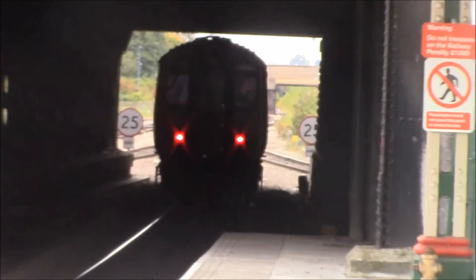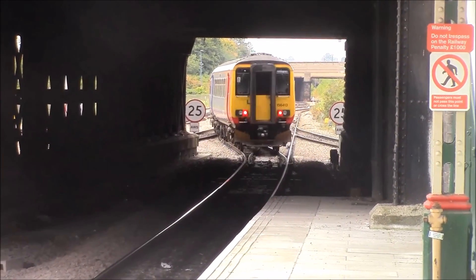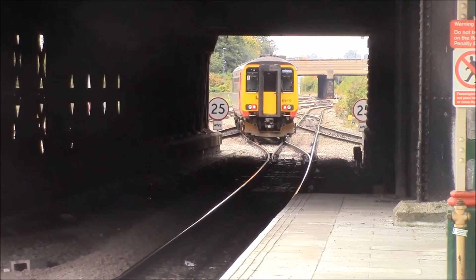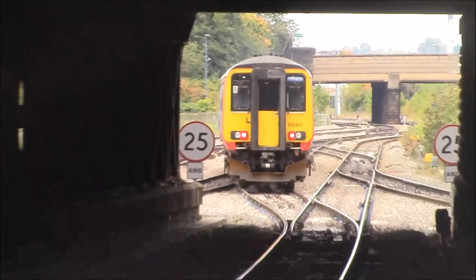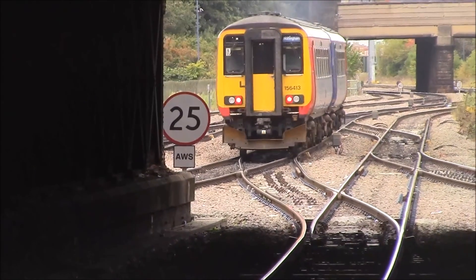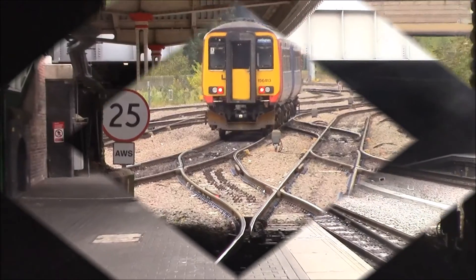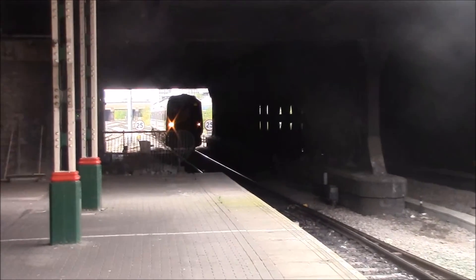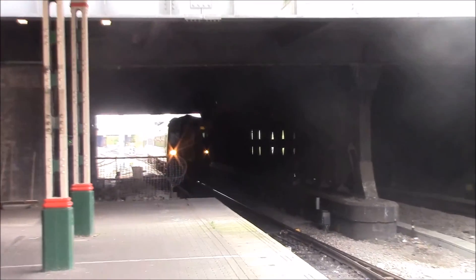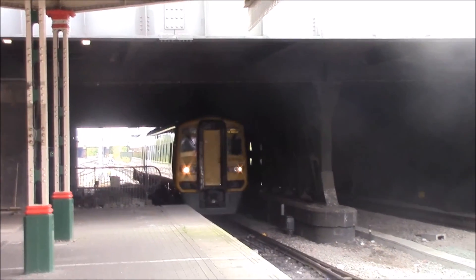It is a Class 156 — just one actually. Pulling in now is a Northern-pinned service, Class 158, from Leeds via Barnsley.